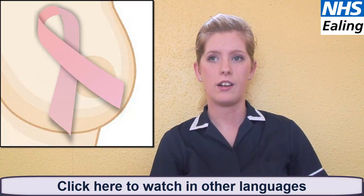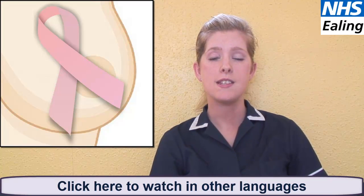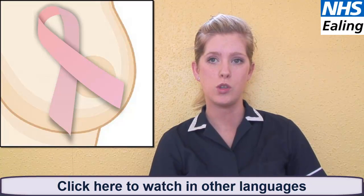If it's spotted early, it's much easier to treat. There are signs and symptoms to look out for. Get to know your breasts and check them regularly. Then you will find it easier to spot something unusual.